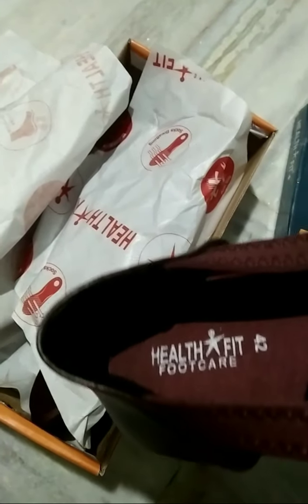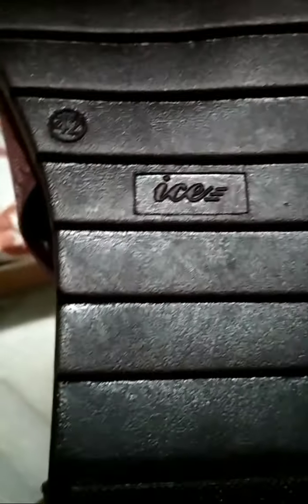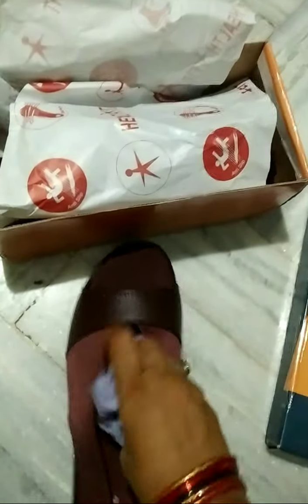These lightweight and durable slippers can be helpful in improving blood circulation. The improved blood circulation can help in restoring the lost sensation of the feet due to neuropathy.